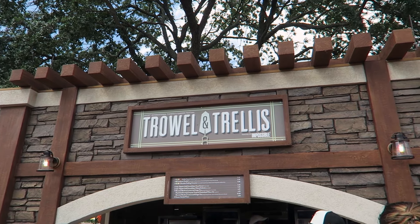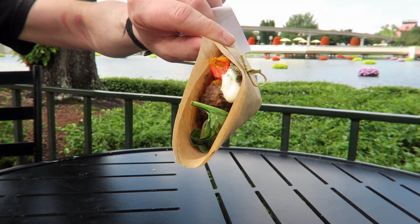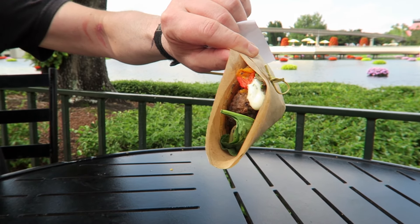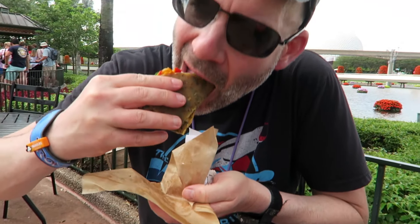Brian stopped at the Trellis booth and got the vegan meatball. It looks pretty interesting — not very photogenic, and it's a little weird that they didn't put it on a plate. He gave it a try. The peppers are good, there are roasted peppers in it, but the meatball itself is really, really dry.